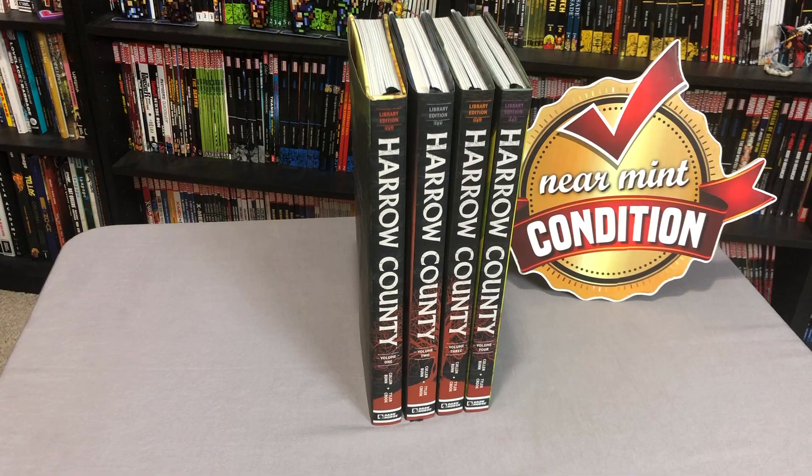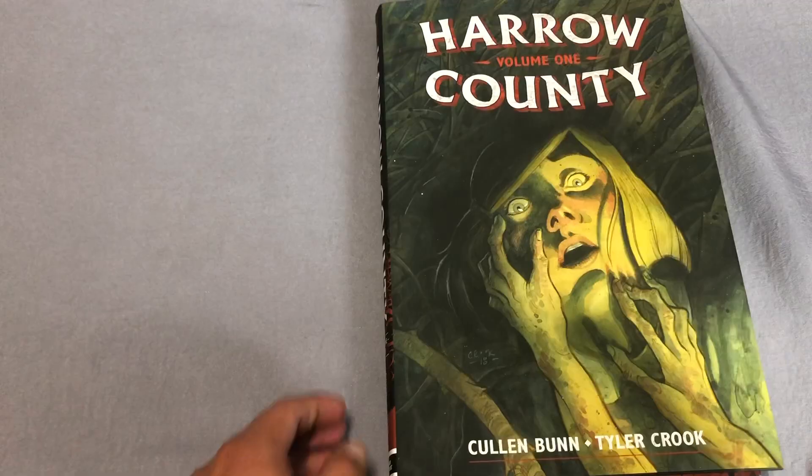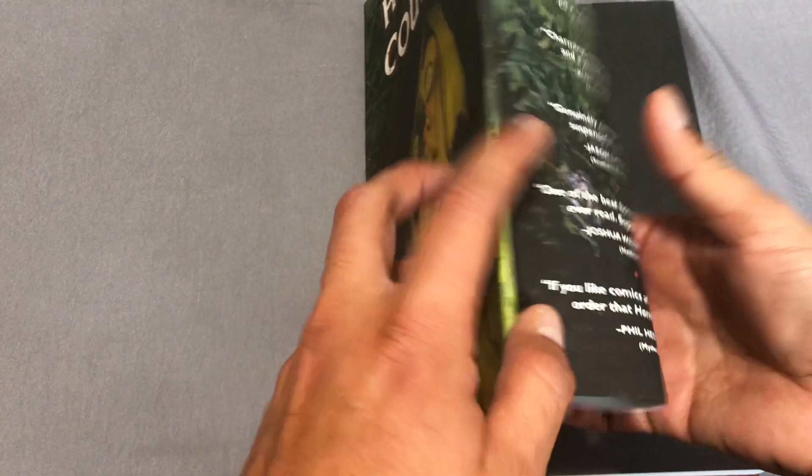Here's the back of each one of them and what the spines look like. Everything is identical other than the volume number, and each one of them says 'Library Edition' in a different color at the top. As I mentioned, each one of these comes with a dust jacket, and there is artwork under the dust jacket.